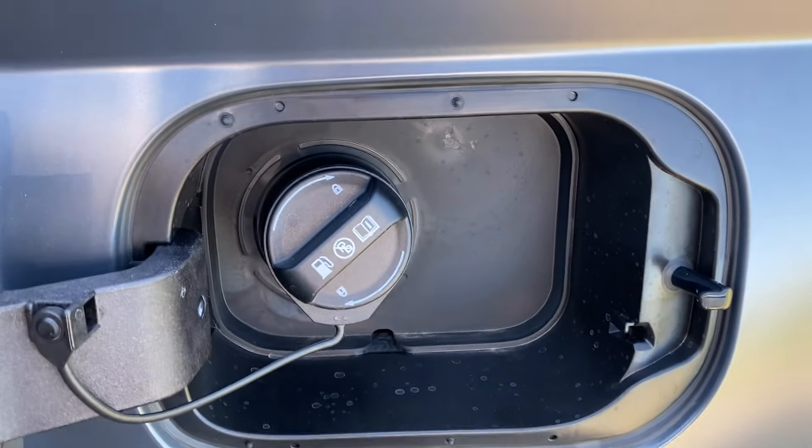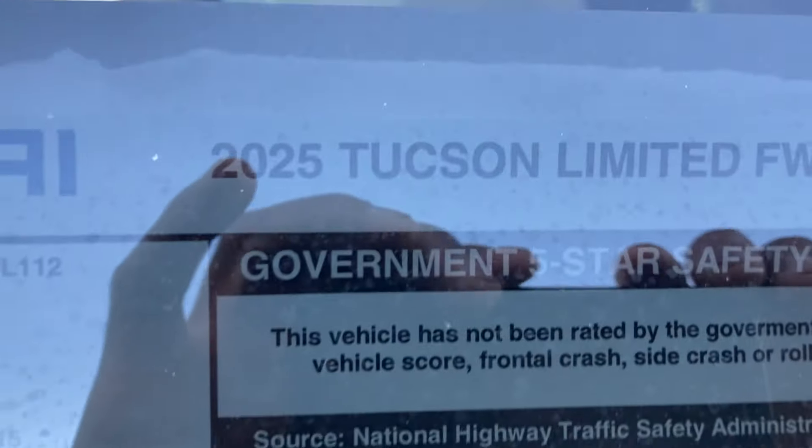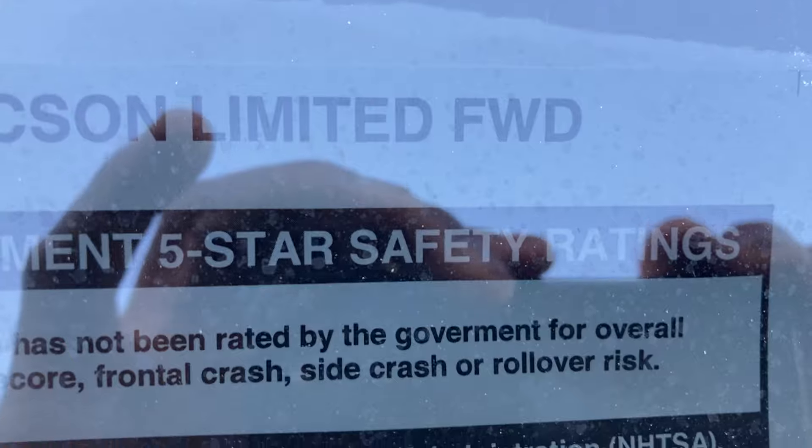That's your fuel door — it's a cap, not capless. 87 octane regular in there. Here's the window sticker: the 2025 Tucson Limited in front-wheel drive; all-wheel drive is available as an option.